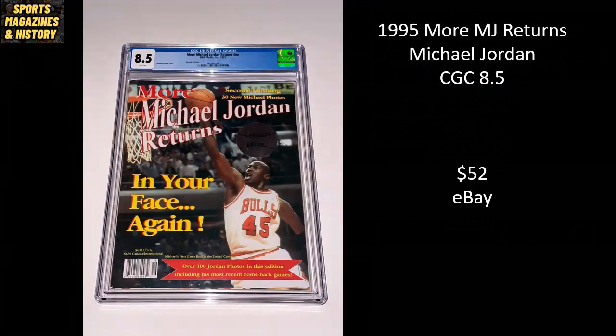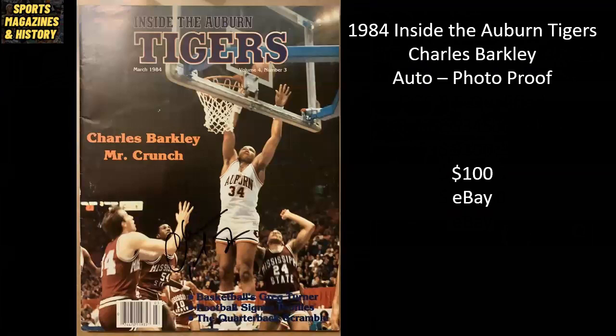From 1995, more MJ returns content — it's kind of funny, you can find a lot of random oddball magazine covers of Michael Jordan from the early to mid-90s. This is a CGC 8.5 copy that sold for $52 on eBay. From 1984, never seen this one before — Inside the Auburn Tigers featuring Charles Barkley, the Round Mound of Rebound, here called Mr. Crunch. It's been autographed by Barkley with photo proof, and sold raw for $100 on eBay.